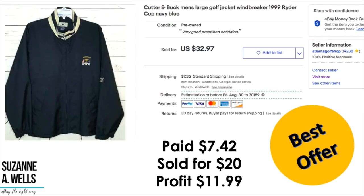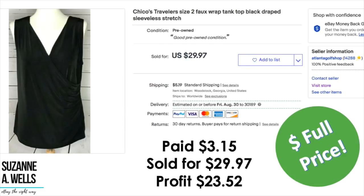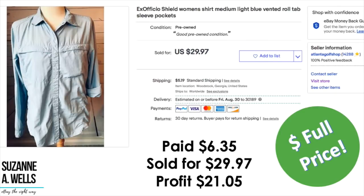A Cutter and Buck men's jacket: paid $7.42, sold on best offer of $20, profit was $11.99. A pair of Carhartt jeans — I found 15 pairs of these at my unofficial trading post, the trash area at my apartments. All the same size, so I took them and got them all listed. Paid $0, sold for $18, profit was $17.38. A Chico's Traveler's Top: paid $3.15, sold for $29.97, profit was $23.52. An Ex Officio top: paid $6.35, sold for full price of $29.97, profit was $21.05.